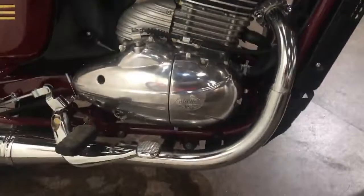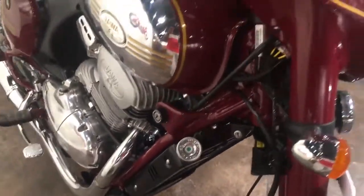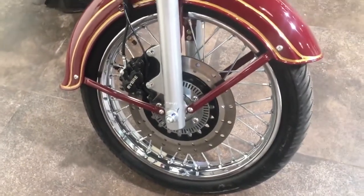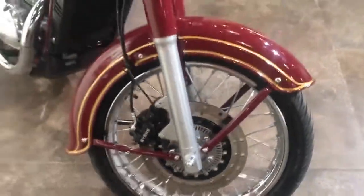I will show you the disk brake. On the right side is the disk. The front-side disk comes with ABS, and the back-side also has a disk with dual-channel ABS.